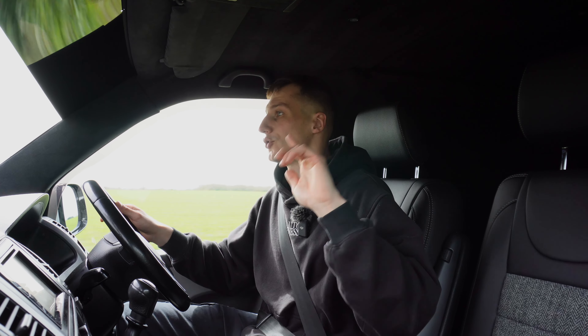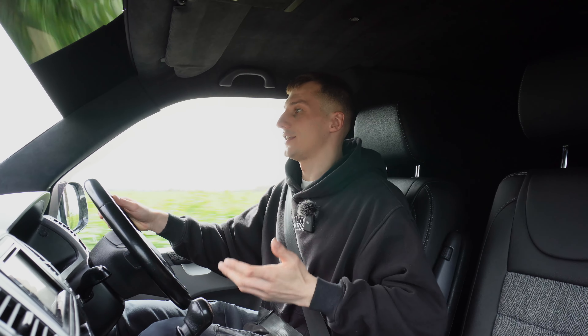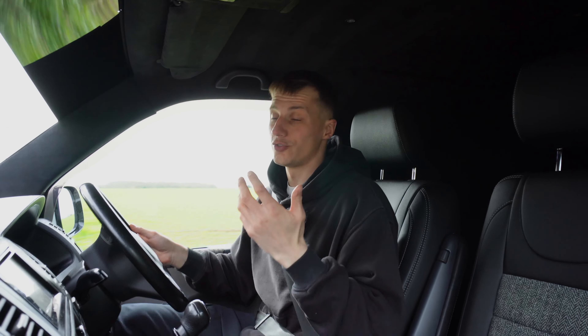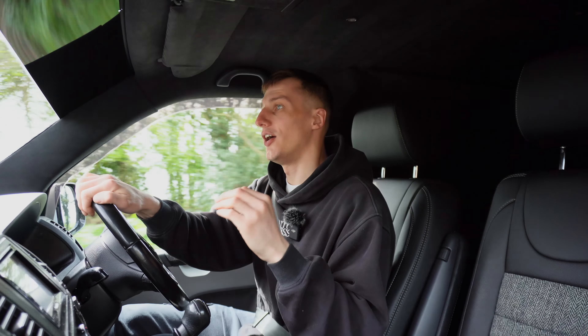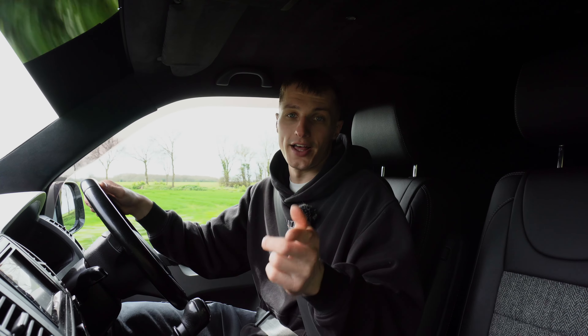Not forgetting Gravity. Jordan, if you're watching this, I haven't forgotten about you, mate. I haven't forgotten about Gravity. It's just that I want to try and get things in before June time, because I don't know what's happening yet. So stay tuned for that.